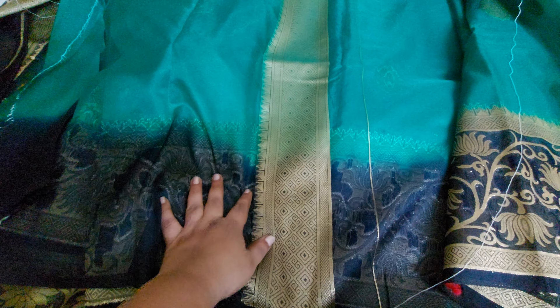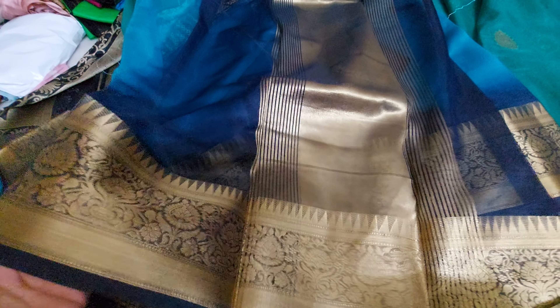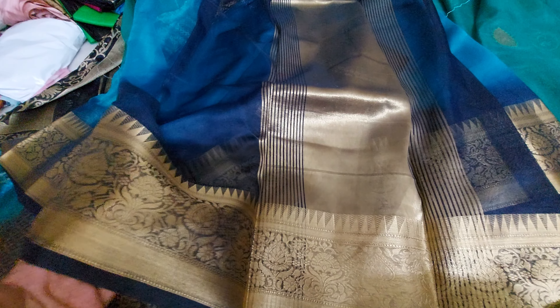The very next saree is tissue-based organza — it's organza only. This one is also a beautiful navy blue color combination with a crunchy border. The pallu looks too elegant — it's like an antique look with antique zari. It looks too good.